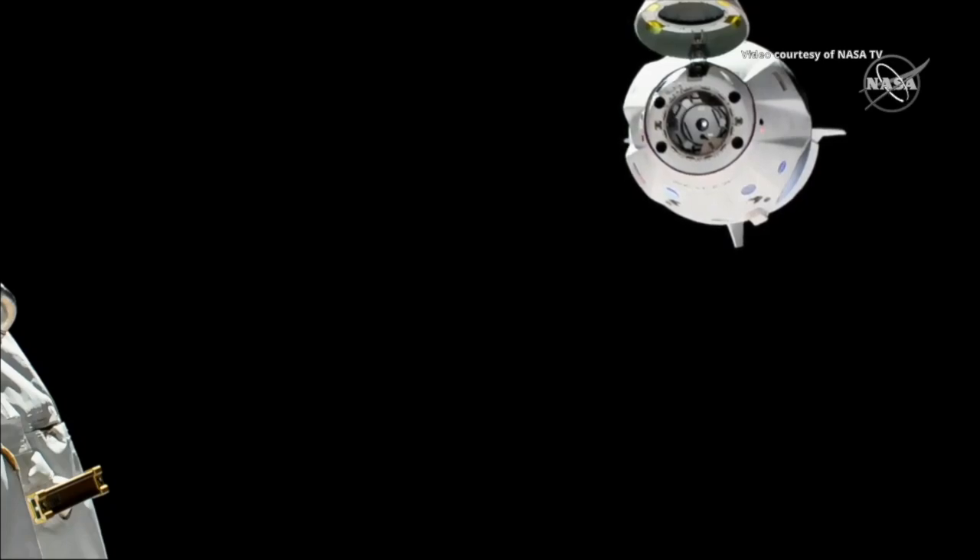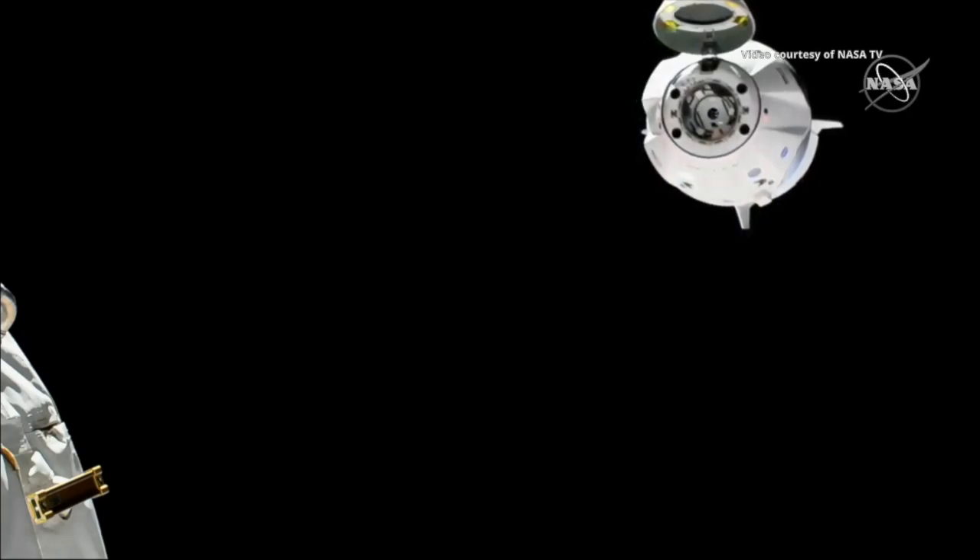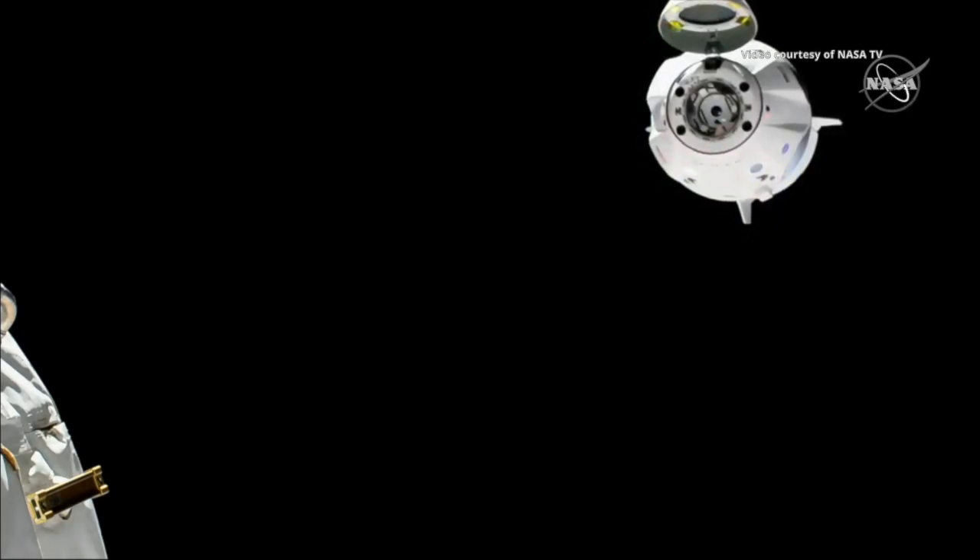Departure burn zero is complete. We mentioned earlier that we have a series of four departure burns starting with zero, one, two, three. We now have confirmation that departure burn zero has been completed.